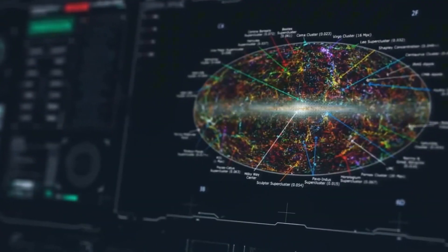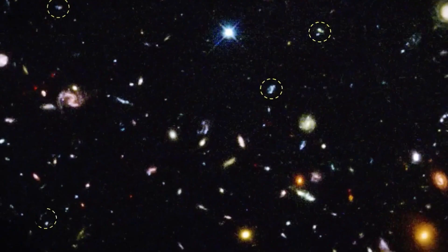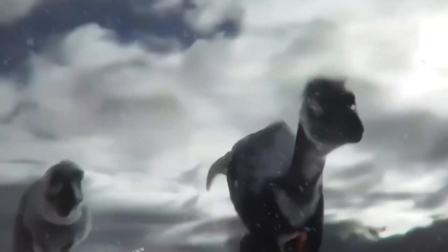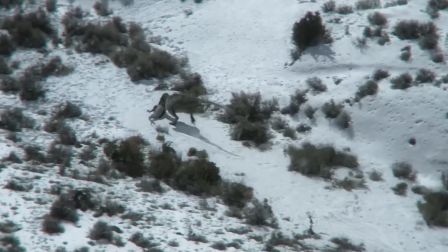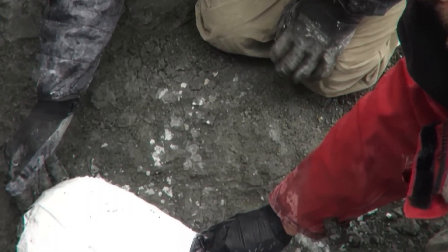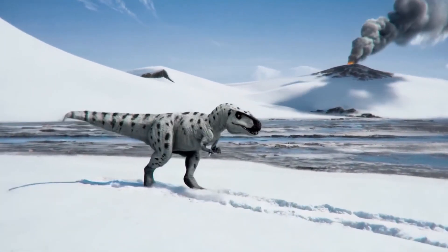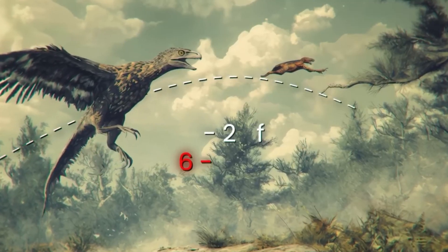Imagine millions of data points flowing in every second — a digital ocean of information that needs to be tamed. That's where the synergy between state-of-the-art imaging and next-level data processing comes in. When innovative imaging technologies combine with powerful algorithms, astronomers can push the boundaries of space exploration, setting the stage for the next revolution in data analysis: quantum AI.